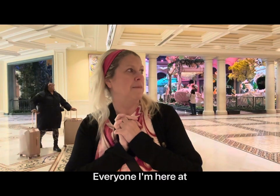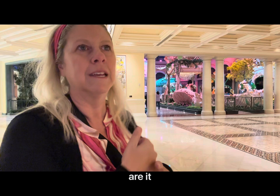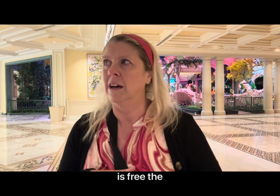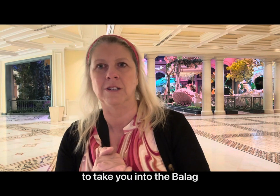Hi everyone. I'm here at the Bellagio Conservatory in Las Vegas. The spring time just opened up yesterday, so this is the first time seeing it. It is free — it's the best view of Las Vegas, to be honest with you. I mean, besides seeing Las Vegas, but as a local, I just wanted to take you into the Bellagio Conservatory.